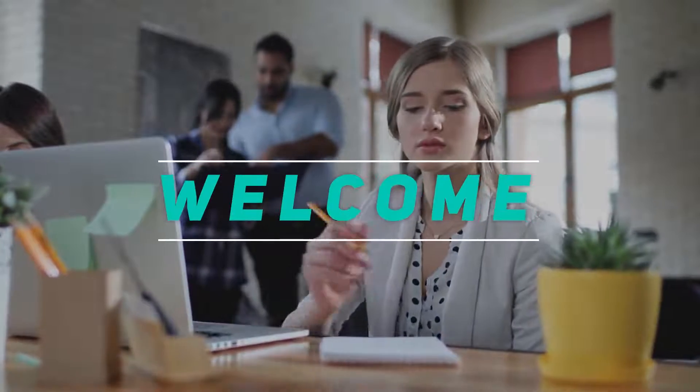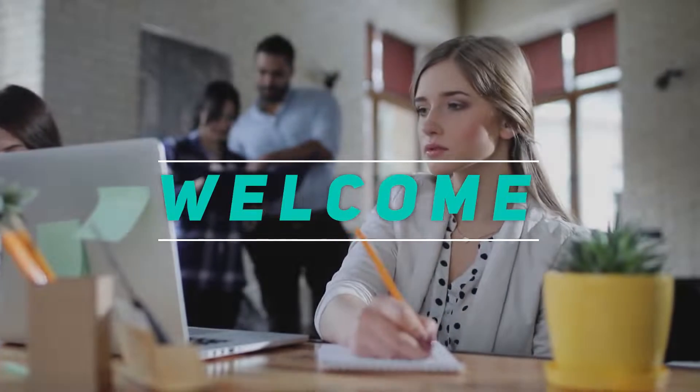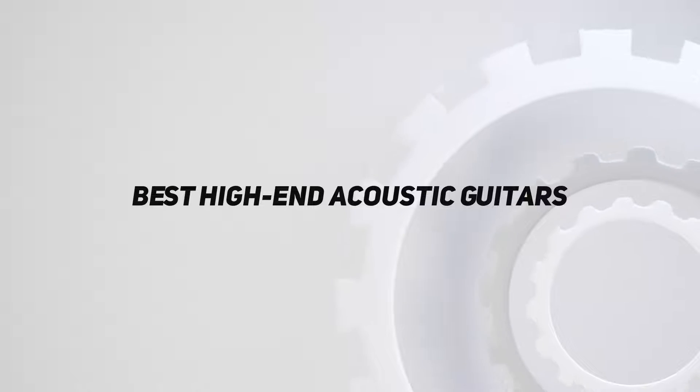Hey, welcome back to my channel. In this video, I'm gonna talk about the Top 5 Best High-End Acoustic Guitars.